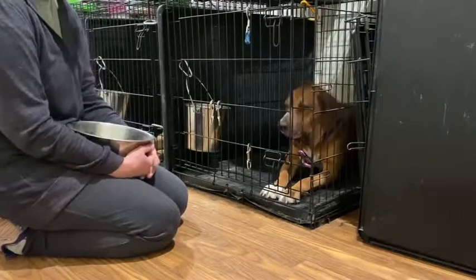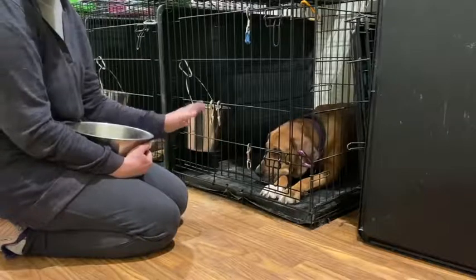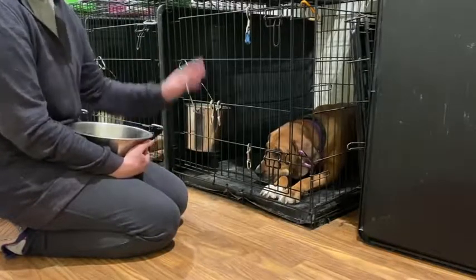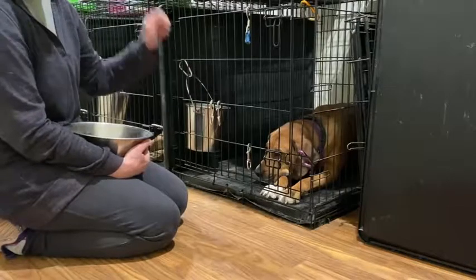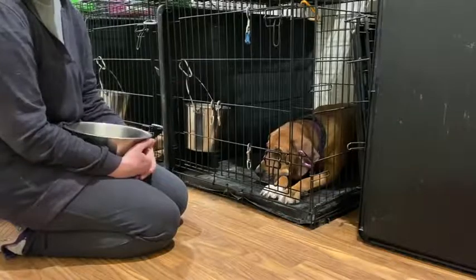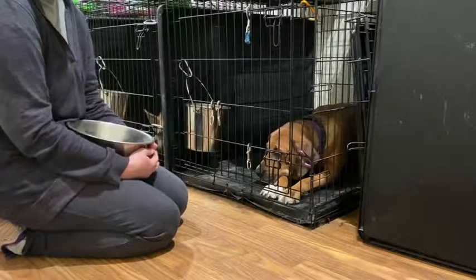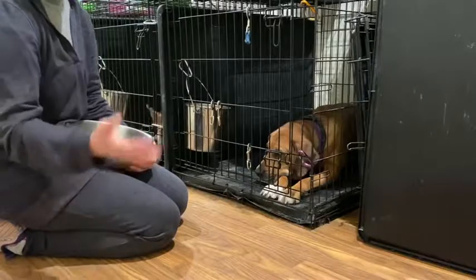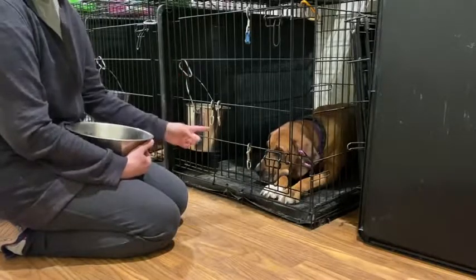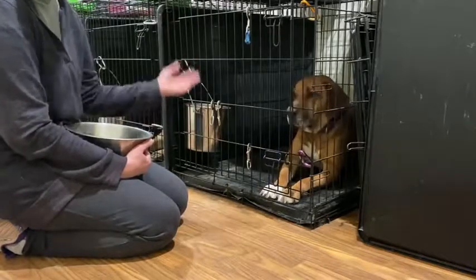I always like to feed dogs in the crate. It's the safest place for the dog to eat, especially if you have kids and other pets in the home. We want the dog to be in his crate with the door closed, latched, and inaccessible while he's eating. It's just a very general basic safety rule to prevent conflict over food.